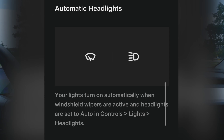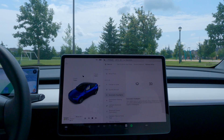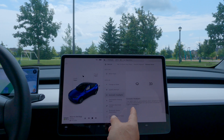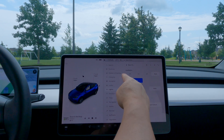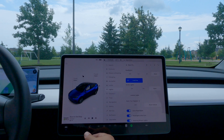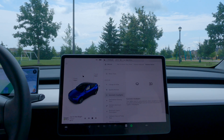Moving right along - automatic headlights. This is great for when you're using your wipers. From what I understand, a lot of states and places around the world mandate that when it's raining or bad weather, you must have your full headlights on. Tesla - I'm surprised they haven't had this already - has now figured this out. Your lights turn on automatically when your windshield wipers are activated and the headlights are set to auto in Controls > Lights. You should have them on auto anyway.